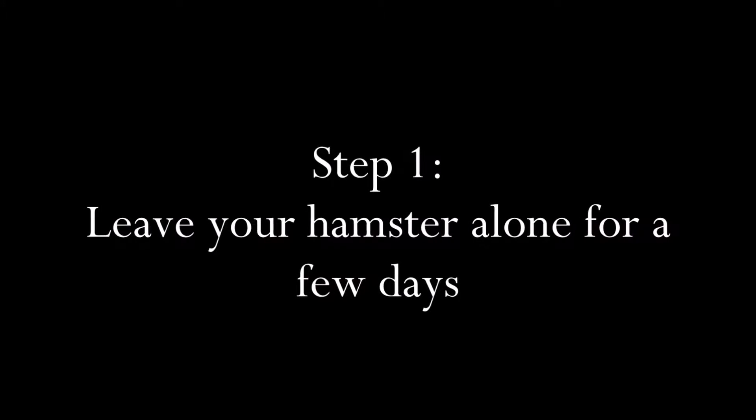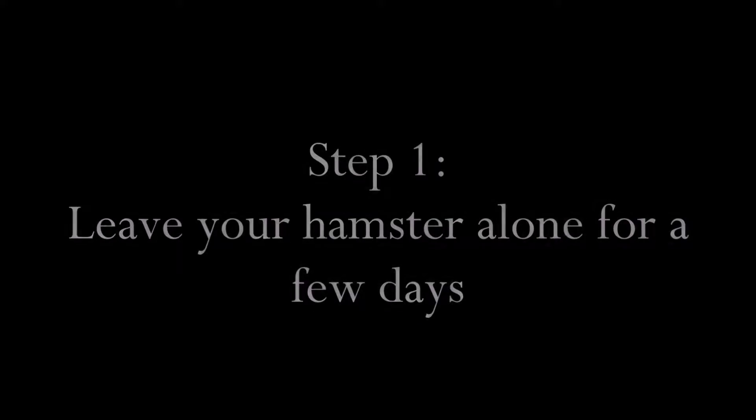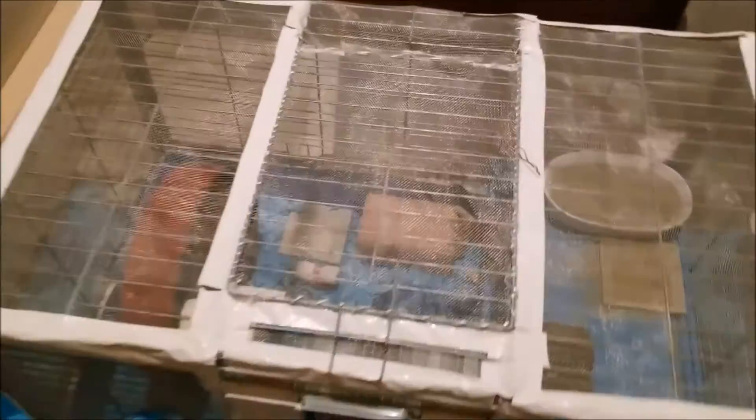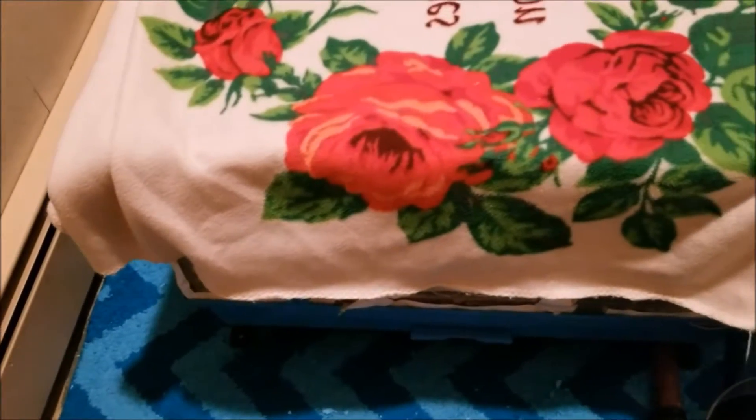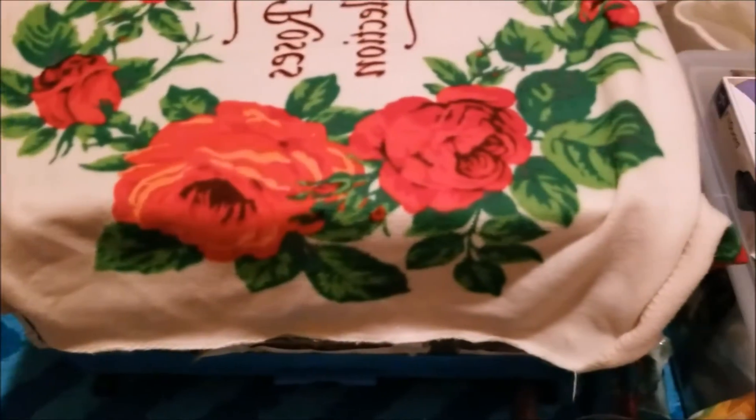Step one: when you first bring your hamster home, cover the cage with a thin blanket for a few days and do not interact with your hamster. Of course, be sure to change its food and water every day, but please let it settle in its new environment and don't bother it for that time.